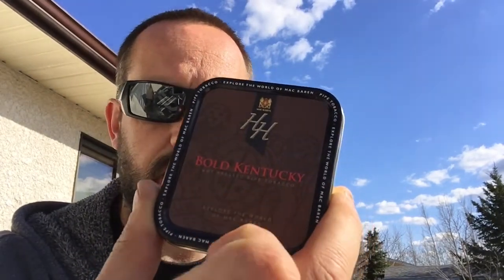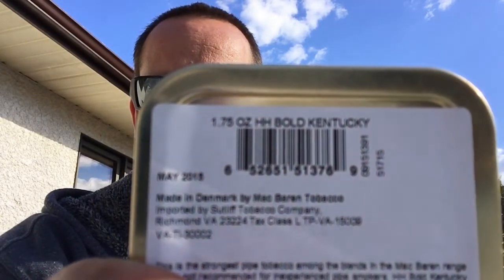Then I looked at the two other tins I got and noticed this one doesn't have a warning label on it, which prompted me to check the date on the back. It turns out this tin has a few years of age on it — May 2015, so about four years. I didn't expect that at all.